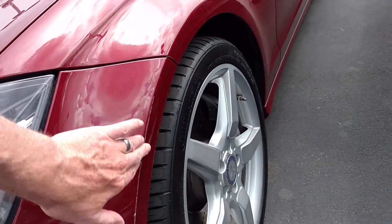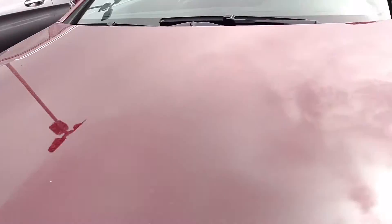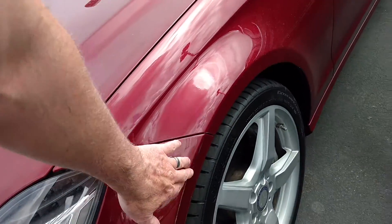There are a couple of little scuffs and a few little rock chips throughout. It does have a clear bra on there, so we're seeing some scuffing, but it is on the clear bra.